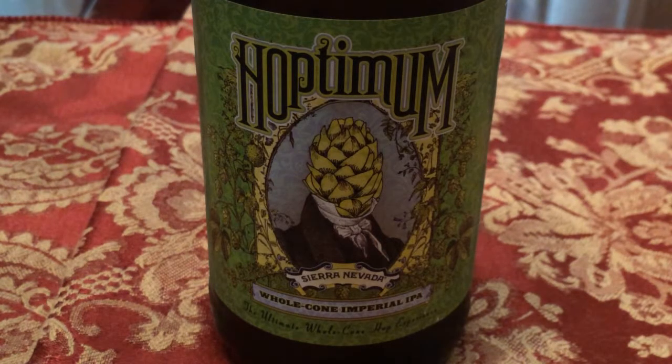Hello, my friends. For today's beer review, we're going to be taking a look at Sierra Nevada's Hoptimum Whole Cone Imperial IPA.